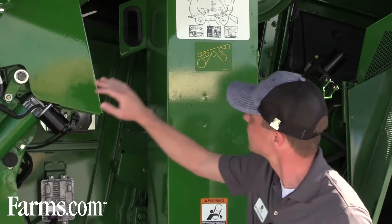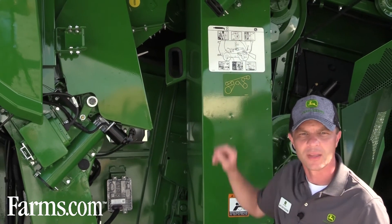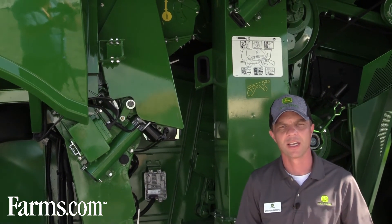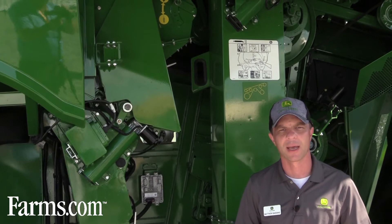Well, now the combine will recognize that through these ActiveVision cameras, both on the tailings as well as on the clean grain elevator. It will notice changes in grain quality, changes in losses through the loss sensor, and it will go ahead and adjust the combine automatically.